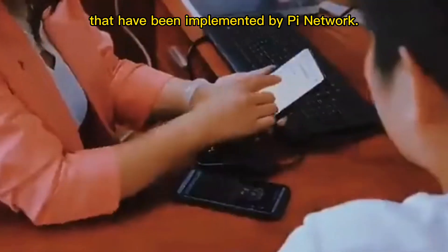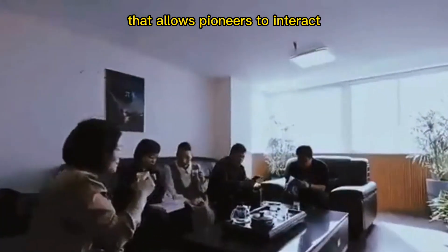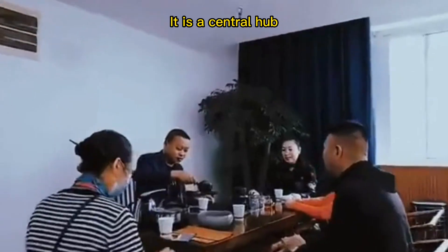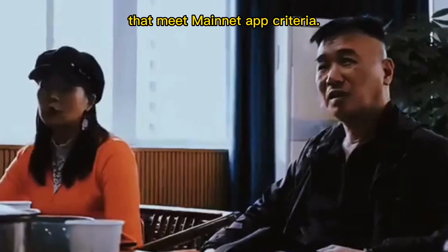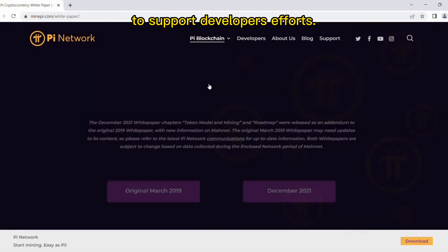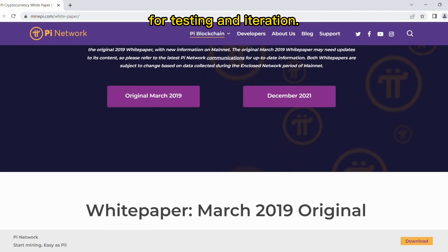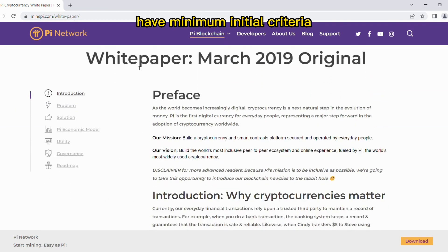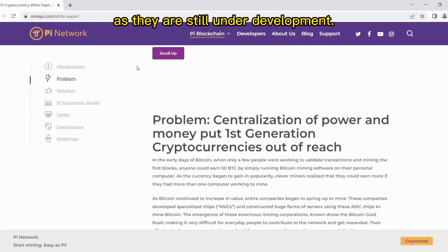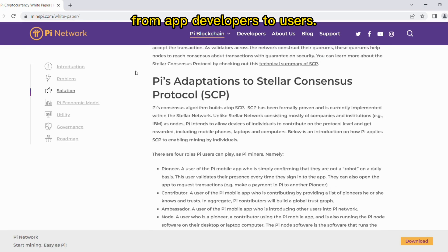Some of the features implemented include the testnet ecosystem, which is a new interface in the Pi browser that allows pioneers to interact with testnet apps and gives them a preview of what the mainnet ecosystem might look like. It is a central hub for selected apps and utilities that meet mainnet app criteria. Pioneers can explore Pi apps including some hackathon apps and interact with them to support developers' efforts. Community developers can also give pioneers exposure to their Pi apps for testing and iteration.